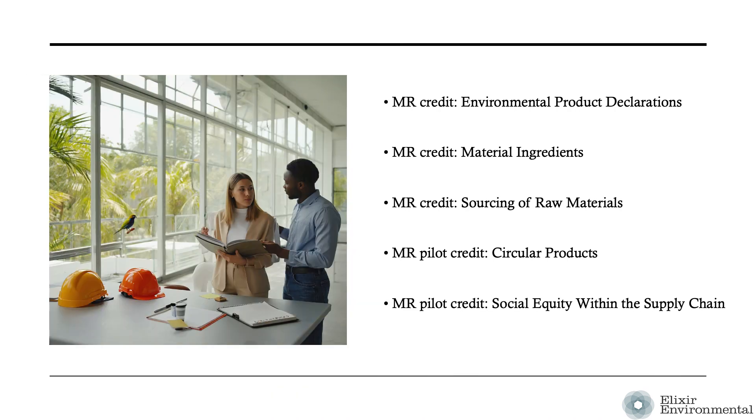While the framework and structure of this product-related credit is new in LEED V5, the specific attributes for building products that are rewarded in the credit are largely familiar to previous users of LEED. The new Building Product Selection and Procurement Credit follows the product attributes started with LEED V4, combining aspects from several credits including environmental product declarations, material ingredients, sourcing of raw materials, circular products, and social equity within the supply chain.